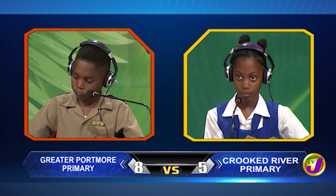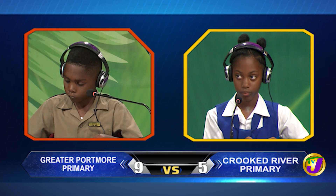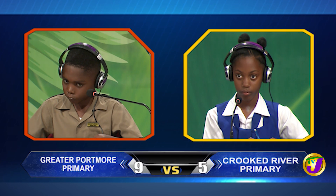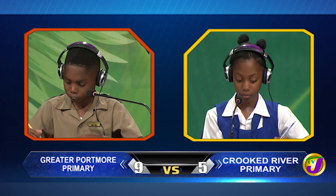What percentage of 36 is 27? Time's up. Akida, would you like to try? No, thank you. Correct answer, 75%.